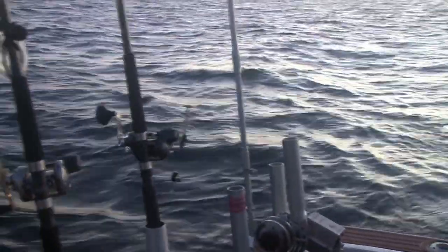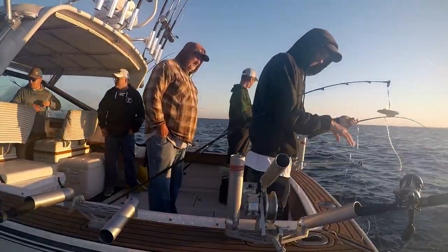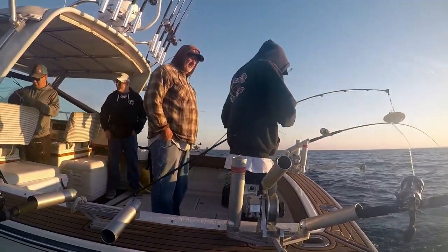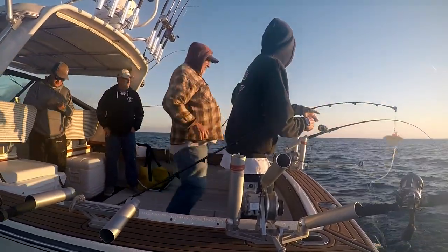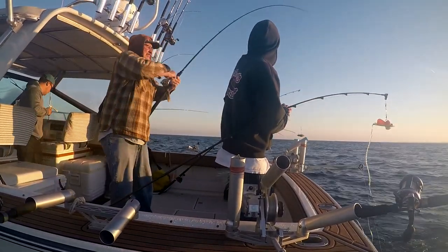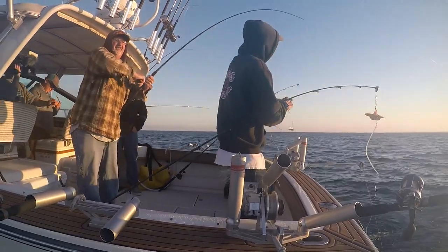It didn't take long — we got the rods in the water and the chute rigger takes off. Captain Brian from True Blue Charters is the first one on the rod. Get to it — oh, look at that, like a professional!